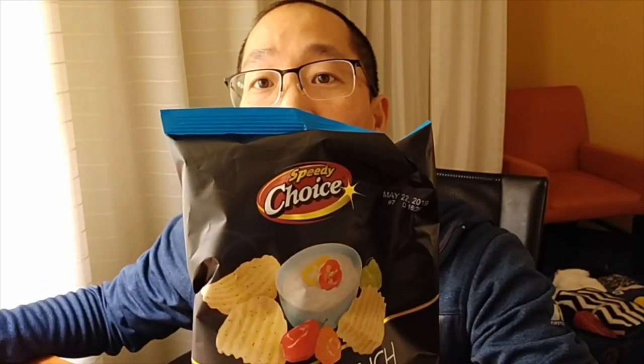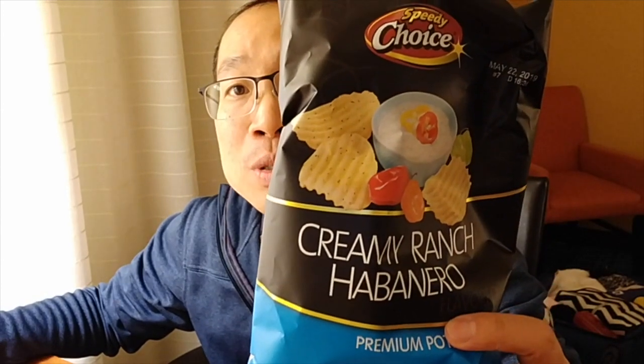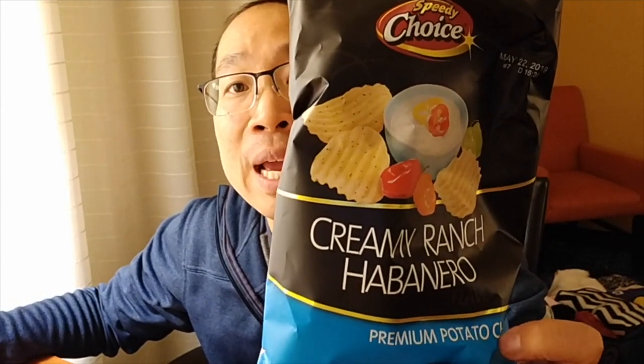So without further ado, I'm going to show you the two chips that I bought — they just caught my eye. When something catches my eye like this, I have to seize the moment and see how these things taste. I got two bags of chips from Speedway. I don't know if they're Speedway brand, but they might be because it says Speedy Choice. You can pick these up at Speedway for a dollar forty-nine.